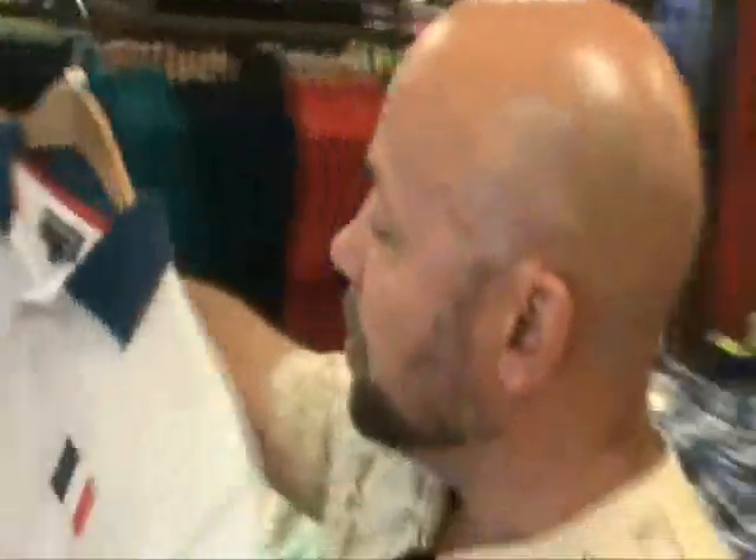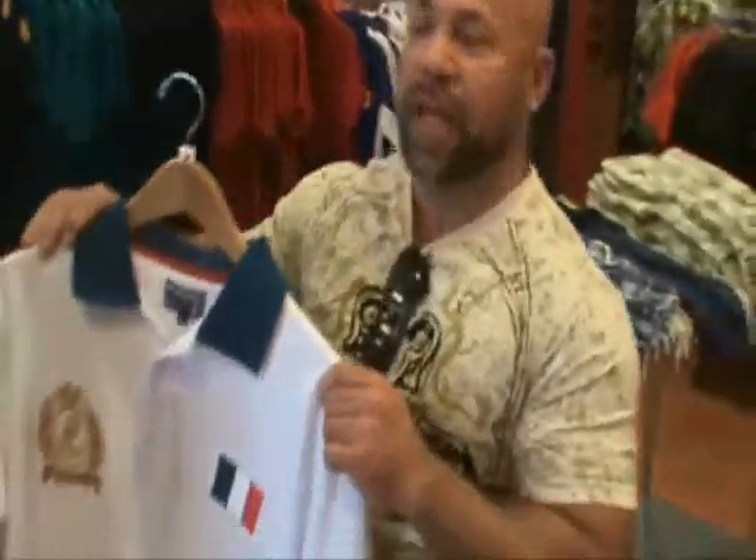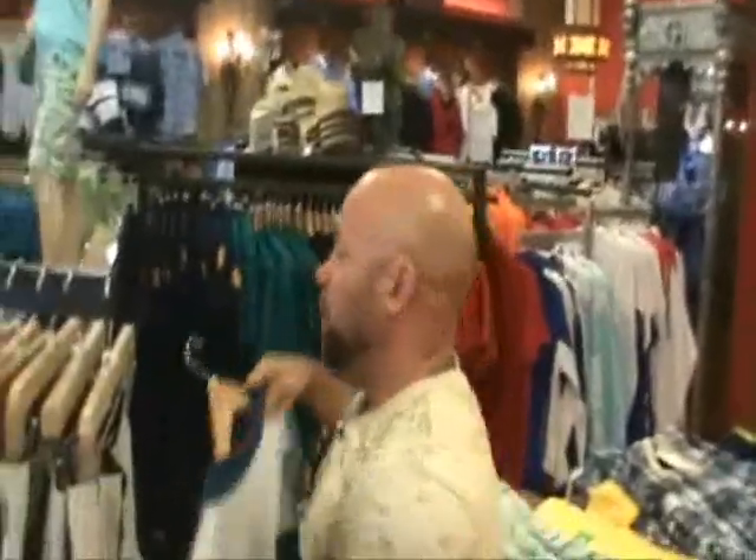And their shirts, which are these polos with these great embroidery, are like $39. Really, really inexpensive. So definitely it's something you want to take a look at.